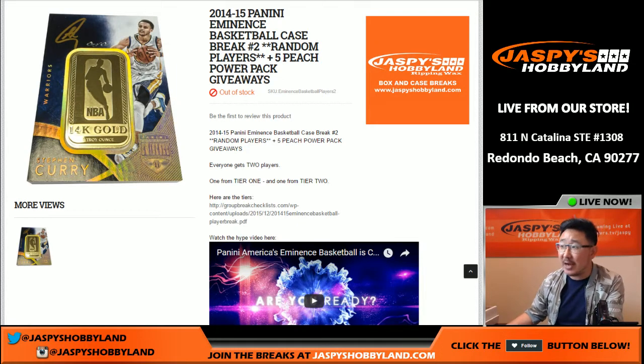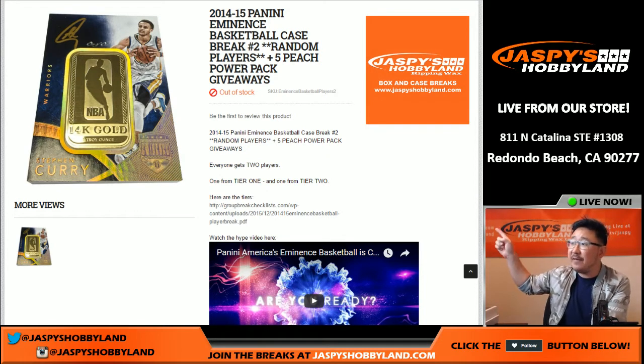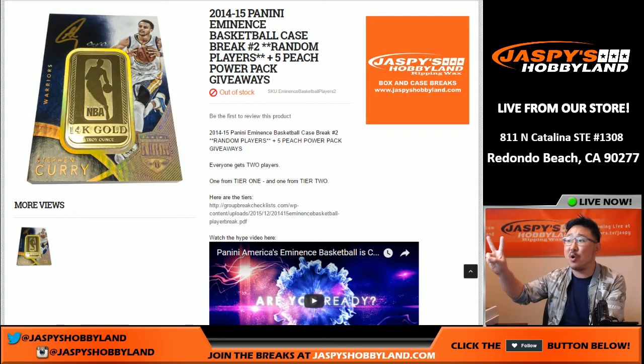Good evening, everyone. Joe for Jaspi's Hobbyland here. Happy Veterans Day. Thank you to all the vets out there. 2014-15 Panini Eminence Basketball random player break number two. Pretty awesome, right?